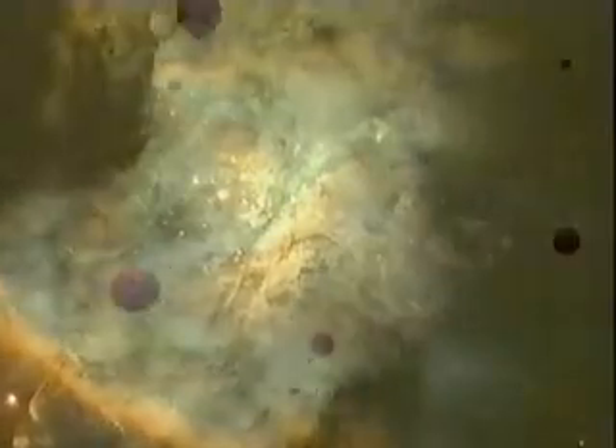Hydrogen is the simplest and most abundant element in the universe. It was the first element to be produced after the Big Bang.